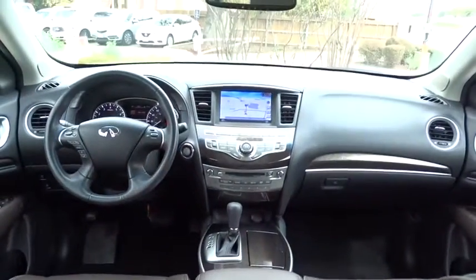Leather-wrapped steering wheel, Bluetooth, adjustable steering wheel, power steering, cruise control, floor mats, aluminum wheels, auto-dimming rearview mirror, four-wheel disc brakes, keyless start.